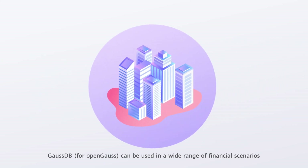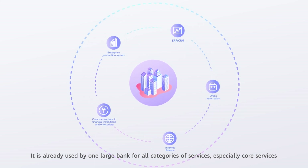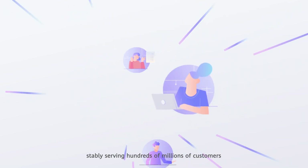GaussDB for OpenGauss can be used in a wide range of financial scenarios. It is already used by one large bank for all categories of services, especially core services, stably serving hundreds of millions of customers.